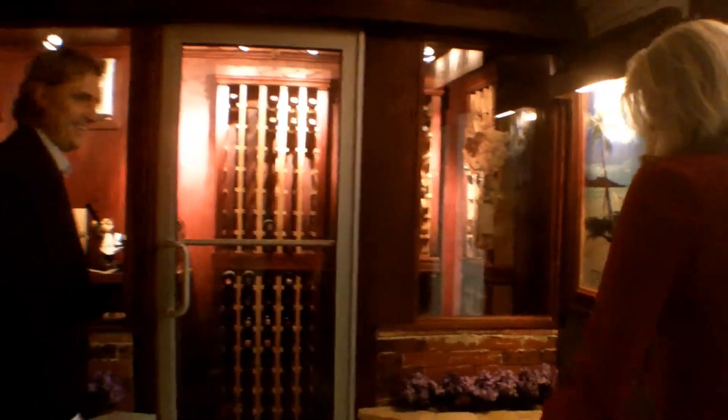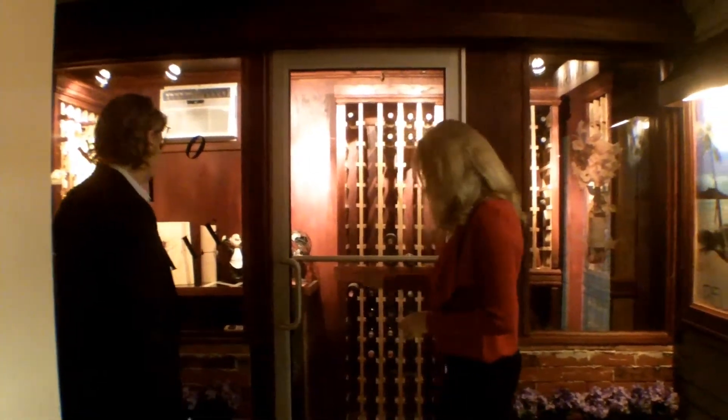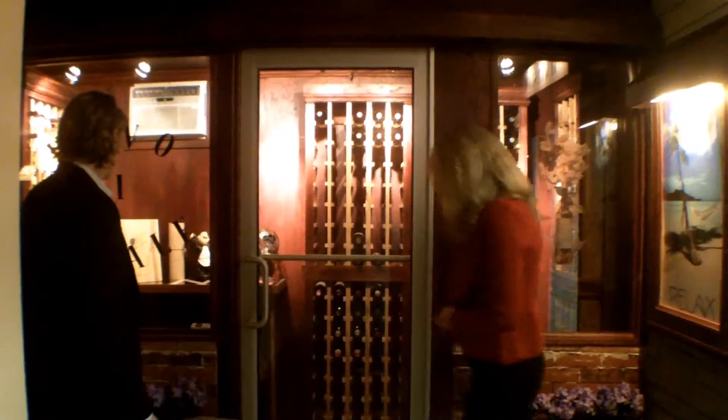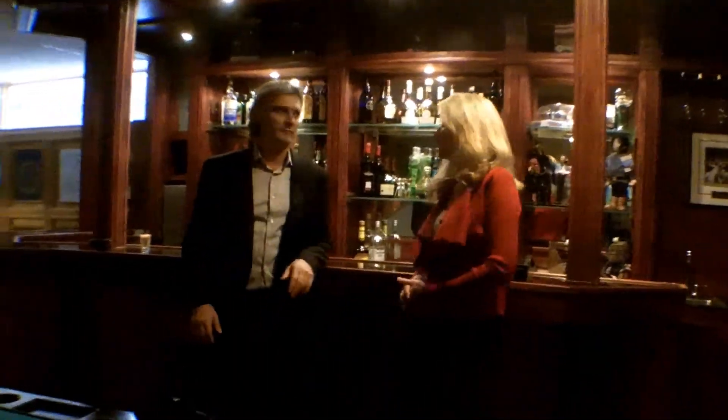Right next to this we've got a wine cellar — kind of like a restaurant. It's always at a constant 60 degrees and has cherry flooring. So you're ready for a party. And then we've got gaming tables and a great bar right here. Who's ready for fun?